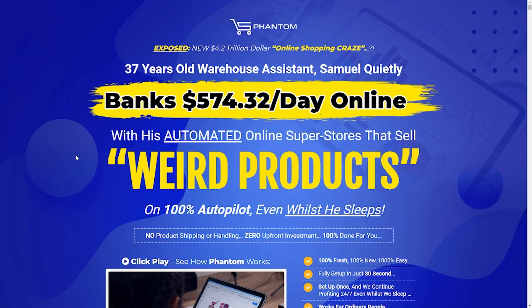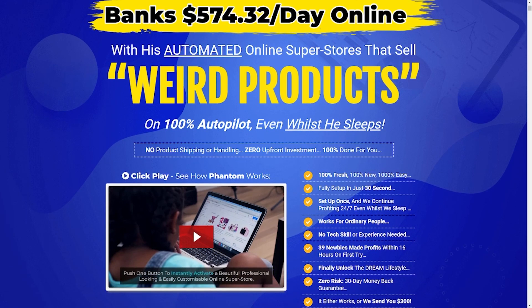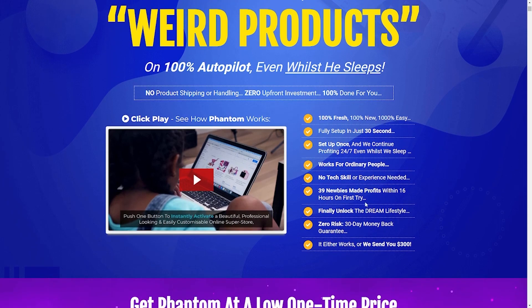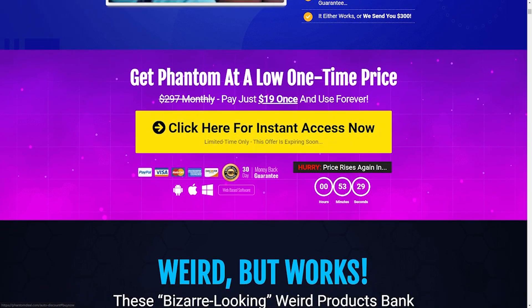Before I wrap this video, I have a gift for you. Let me introduce you to Phantom — a platform where you can earn over $500 every day, even while you're sleeping. All you have to do is click on the link in the description box below. This gift is only limited to the first 10 people that click on the link after this video, so make sure to do that immediately so you don't miss out.